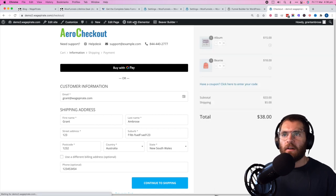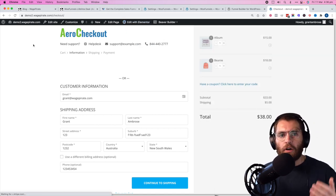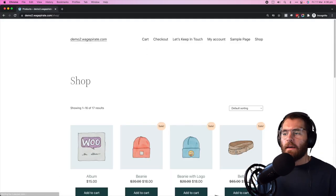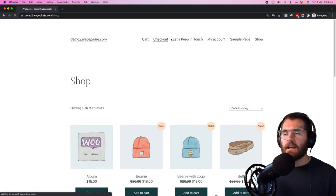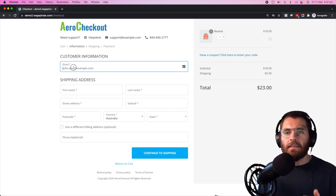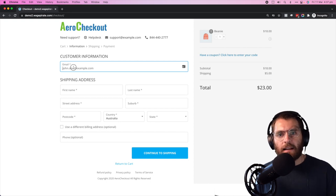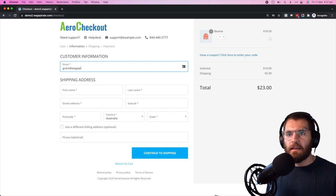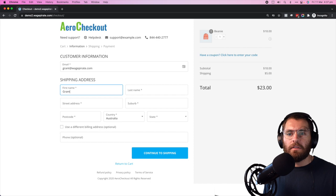To edit the logo, just go 'edit with Elementor' like any other page builder and swap out the logo — it's just an image module. Let me show you how this functions straight out of the box. I said in the intro that the email field up top allows you to recover abandoned checkouts, because you're grabbing the email address straight away — you have a way to contact them. Straight out of the box, it's right up at the top.